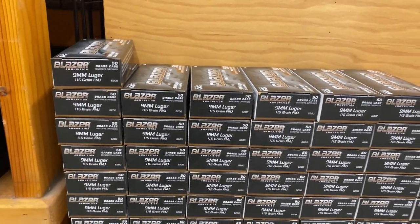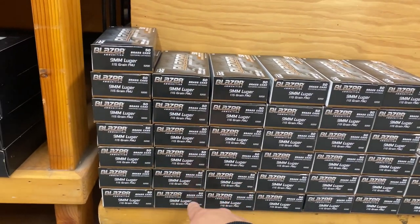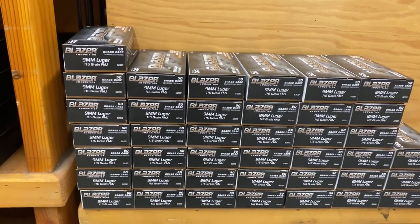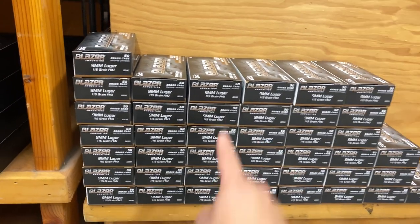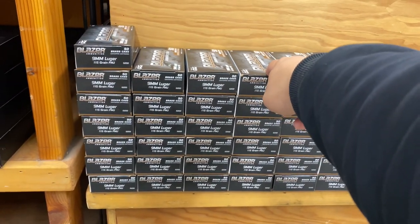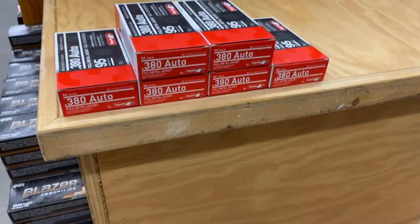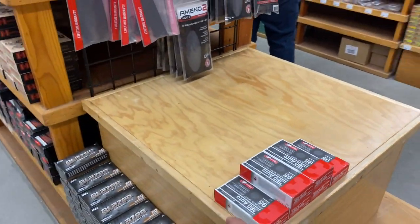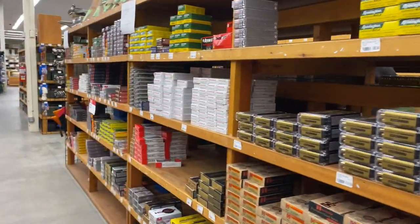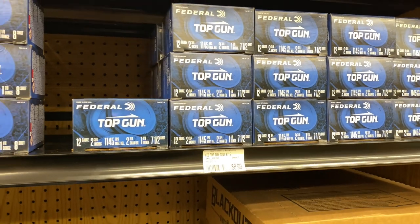Here's the 9mm right here — lots of 9mm. About 40 boxes of 9mm, 115 grain. No prices on these — I might ask for a price. So Soldotna here, they do have sales tax. And 380 Auto. This section here is like the handgun section. Man, check that out guys. 12 gauge.